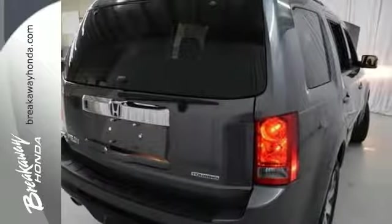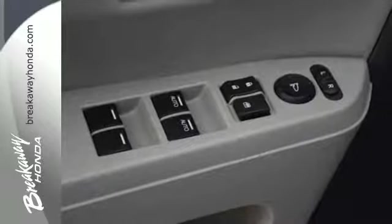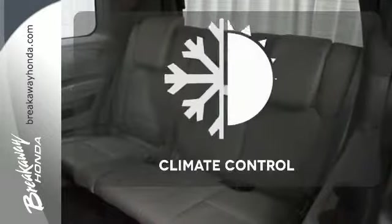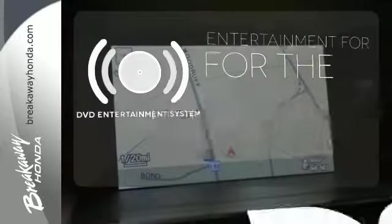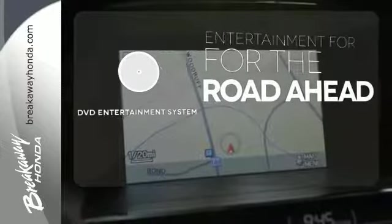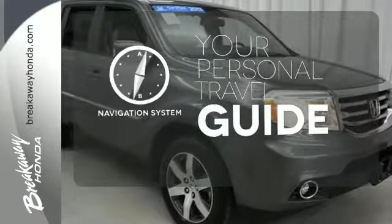It has an abundance of safety features like stability and traction control, multiple airbags, and anti-lock brakes. Set it and forget it with the climate control. Bring your favorite videos along for the ride with the DVD entertainment system. It comes with a navigation system to easily guide you to your destination.